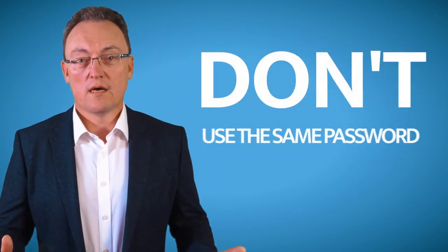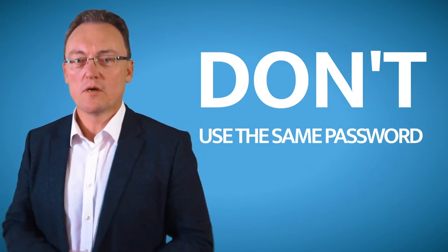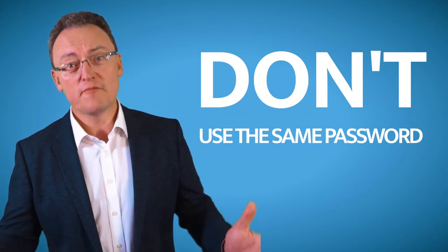If you're using a password for your Outlook, and the same password for your Facebook and your LinkedIn, please don't make them all the same. They've got to be different.